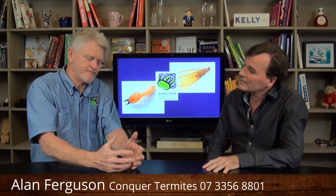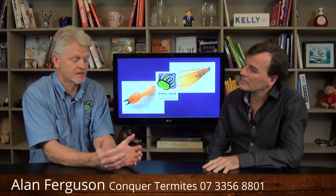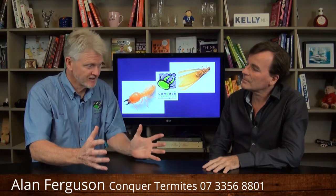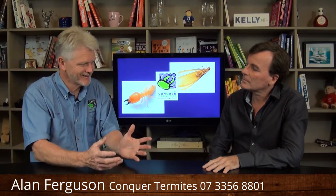Absolutely. It's a numbers game. Ultimately, termite protection is a numbers game. If you have a significant number of termites in a space in your yard, eventually they're going to exhaust that resource and come looking for your house.